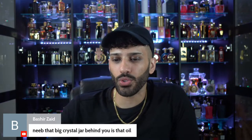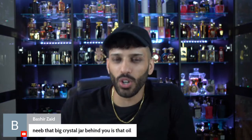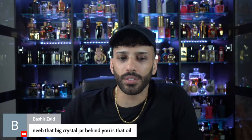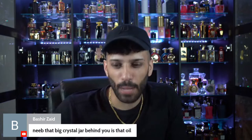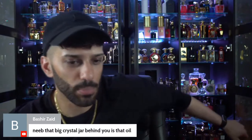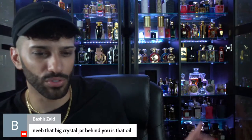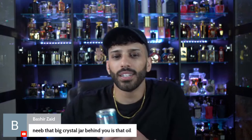That big crystal jar behind me — is that all oil? No, it's apple cider, non-alcoholic of course. That's just for decoration purposes — I put the bottle cap there so it reflects with the lights. I'm all about decorating. I'm so OCD — everything is placed for a reason.